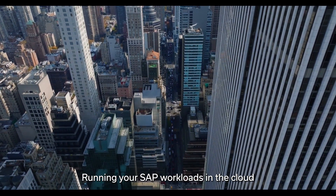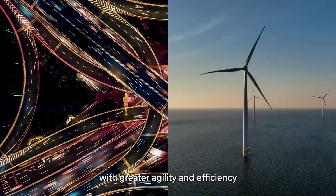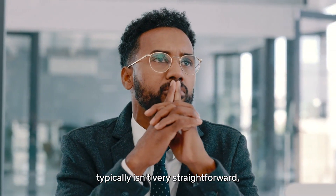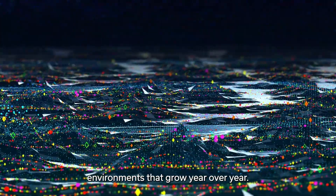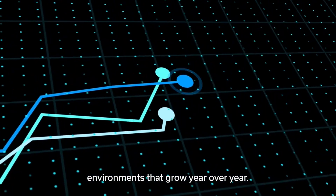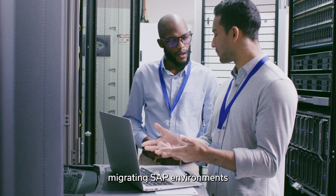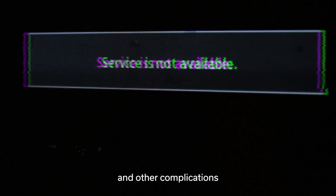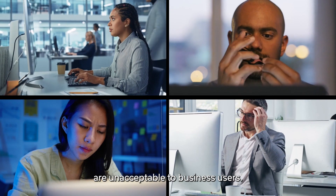Running your SAP workloads in the cloud enables you to operate your business with greater agility and efficiency and innovate faster. But migrating your SAP systems to the cloud typically isn't very straightforward, especially when moving large, heterogeneous environments that grow year over year. It's no secret that enterprises migrating SAP environments from older platforms with larger databases can face large downtime windows and other complications during their migration. It's also no secret that these negative outcomes are unacceptable to business users.